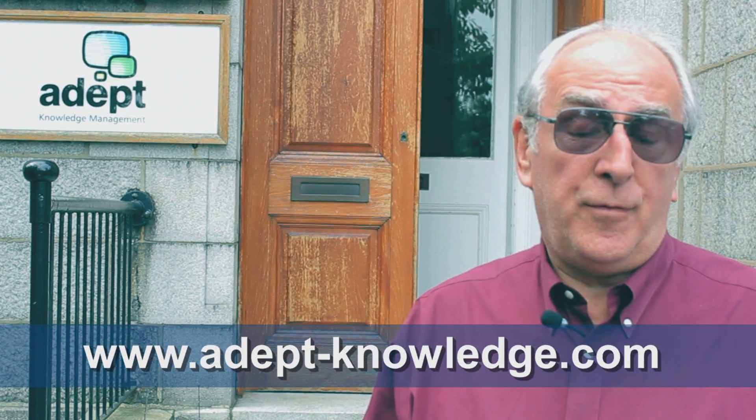That's adept-knowledgemanagement.com — you can click on the link next to this video. We do suggest to people that it would be better if they've already done the PMI certificate, or if they've got four or five — possibly better to have seven years' experience in project management. And if you're in any doubt about that, you can look at our website and have a go at our project management assessment test, which we let people do free to find out how good they are.